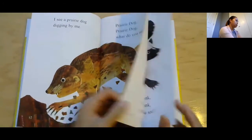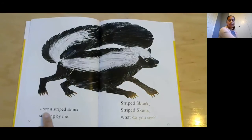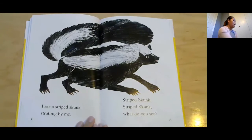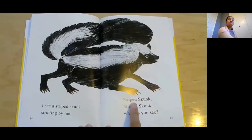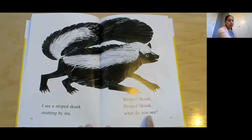I see a striped skunk strutting by me. Strutting! Is the skunk a mammal? Yeah, and you can tell by its fur. Striped skunk, striped skunk, what do you see?